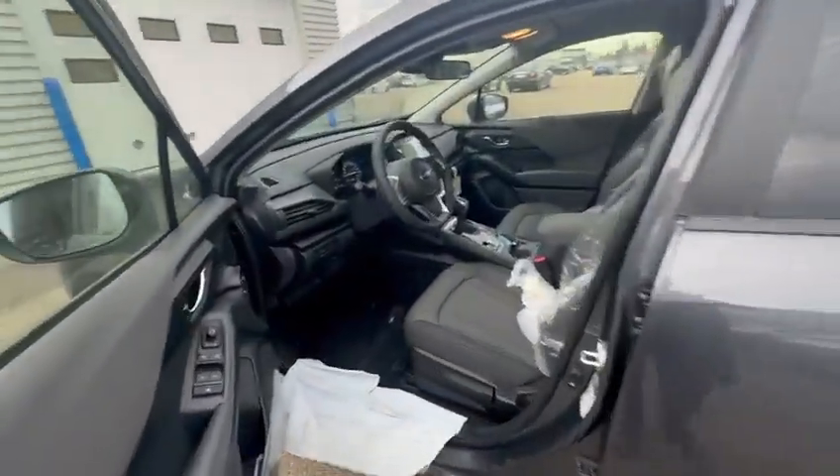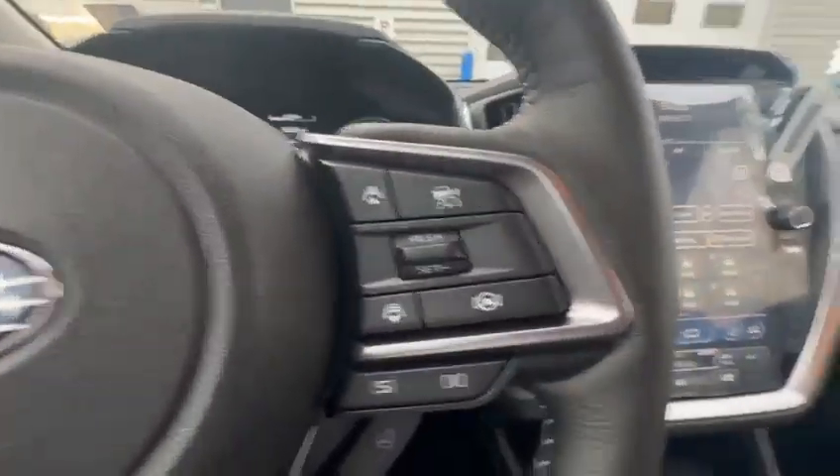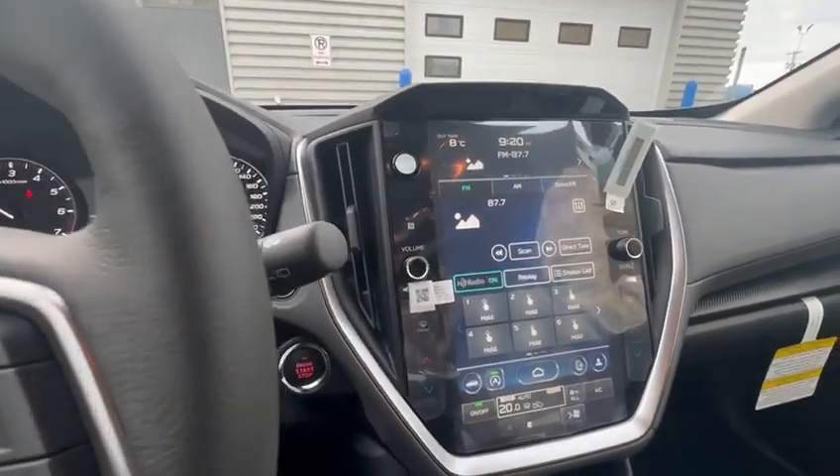If you jump inside, you have all your multimedia features on this side — all your safety features on this side. You do get the big screen, so it does have your backup camera, wireless Android Auto and Apple CarPlay.